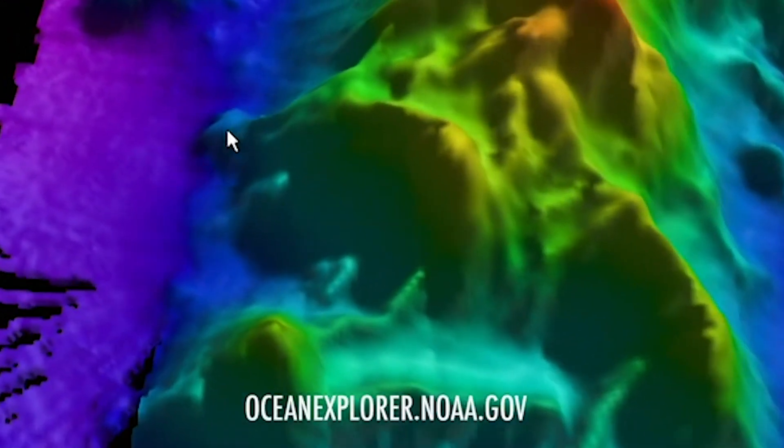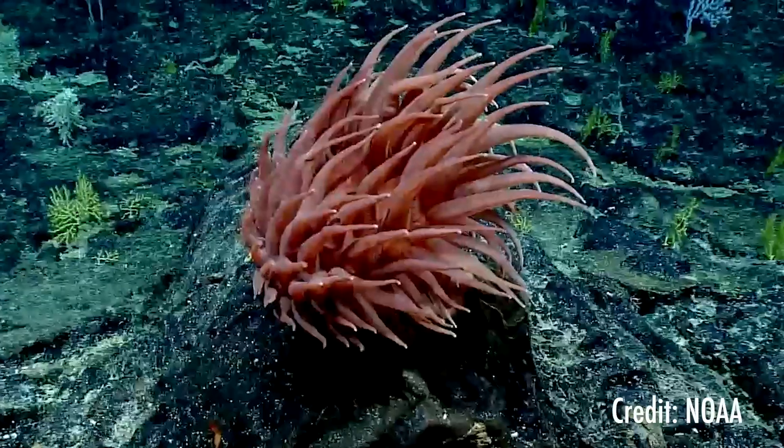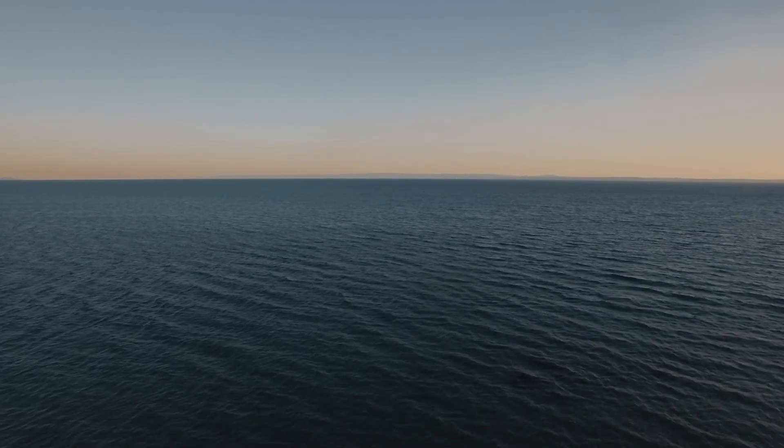Acousticians using sonar help us see the wonders of the ocean that's often too deep, too dark, and out of reach. Sound helps bring it all to the surface for discoveries and exploration into the future.